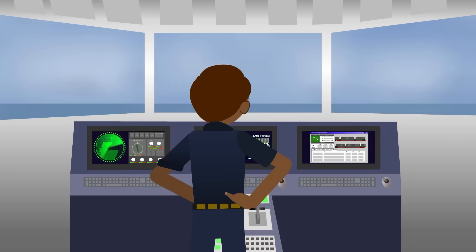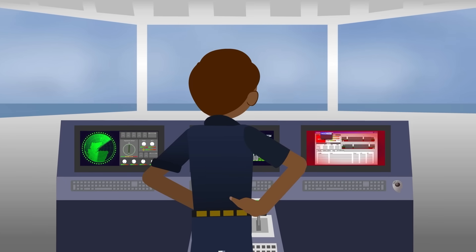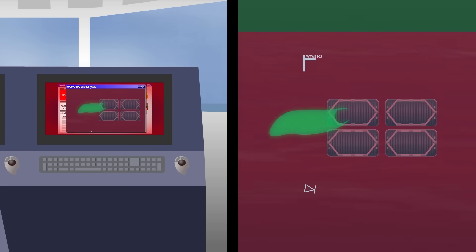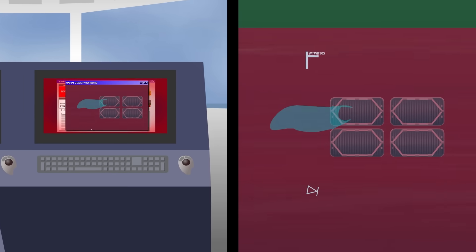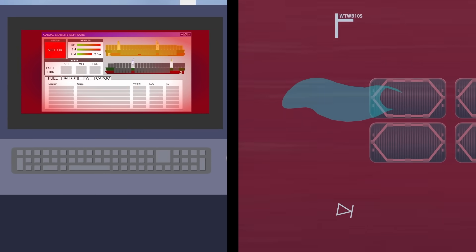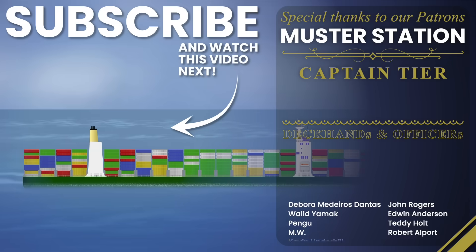But today, it's getting smarter. Modern sea chests are monitored in real time — not just for pressure, but for flow velocity, temperature and even vibration. A drop in pressure might not mean failure; it might mean a plastic bag just brushed across the grate. But the system notices. And if it lingers, the ship knows.